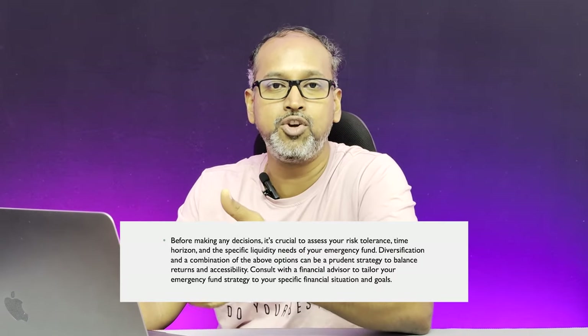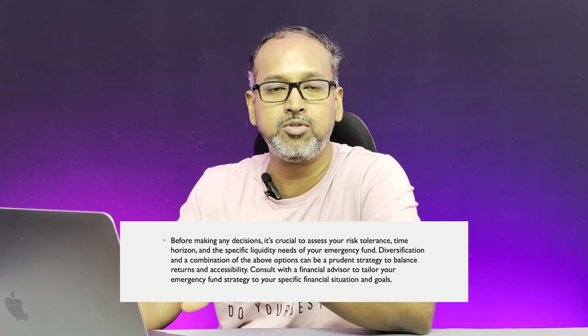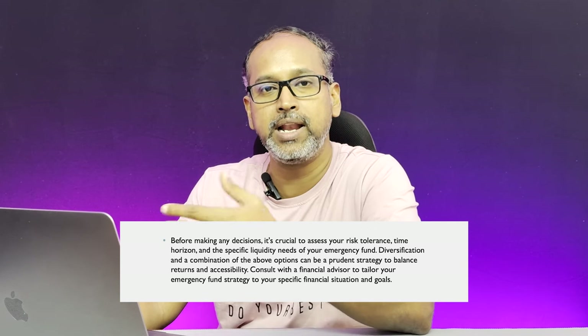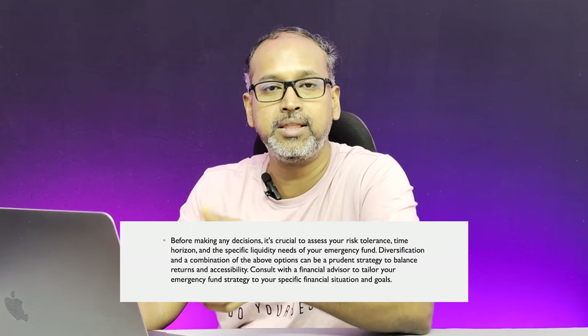So these are a few ways where you can save your money instead of keeping it in a savings bank account. As mentioned, all of these are subject to markets in one way or another, so it's always better to keep your funds in any of these instruments and try to compound them or get a better ROI. If you have any other ways of keeping your emergency fund, do leave them in the comments. If you liked this video, share it with your friends and hit that like button. I'll catch you in the next one — thank you!